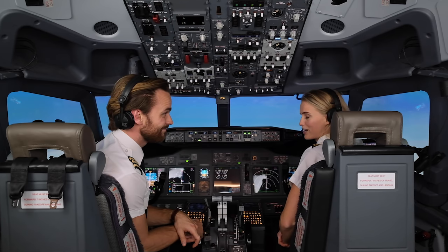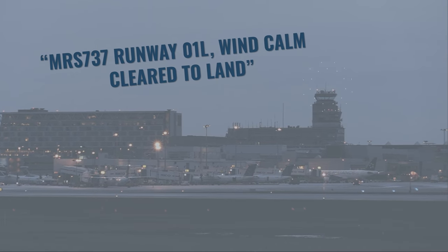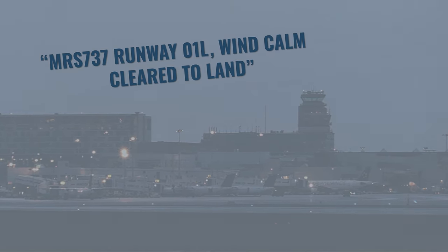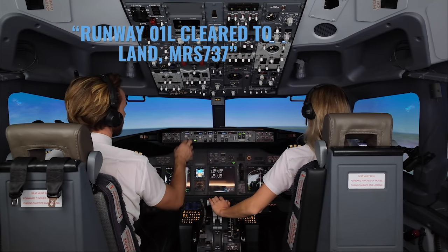So you ready to do this? Ready! Okay, let's go! Missy 737, runway 01 left, wind calm, clear to land. Runway 01 left, clear to land, Missy 737.